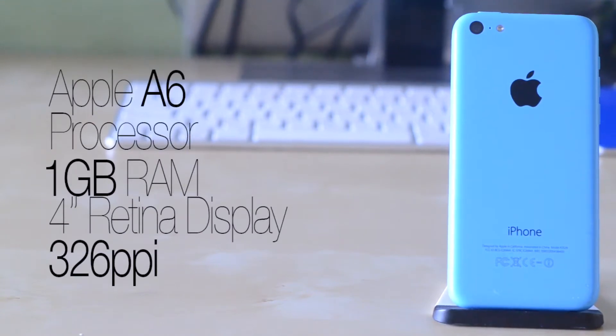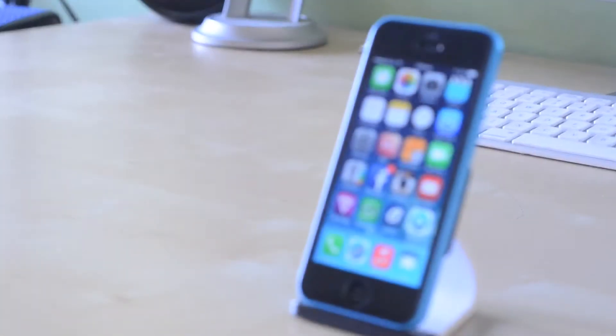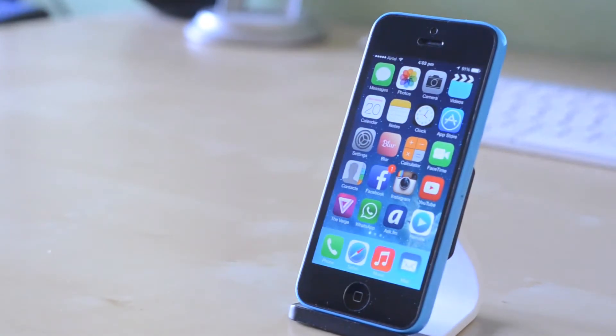Inside the iPhone 5C is the Apple A6 processor along with 1GB of RAM, and it does rock the 4-inch retina display at 326 pixels per inch that everyone has come to know and love. My only issue with it is that it may be a little small for someone after using an Android phone in the past.